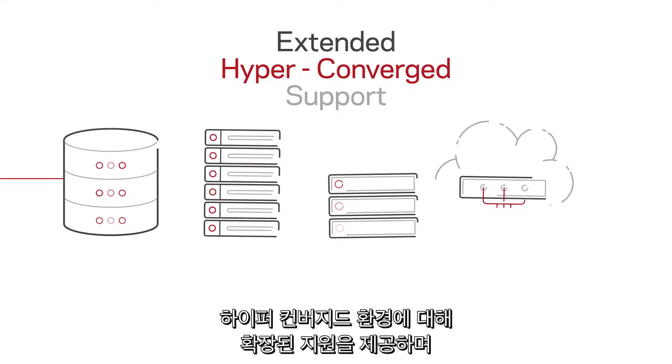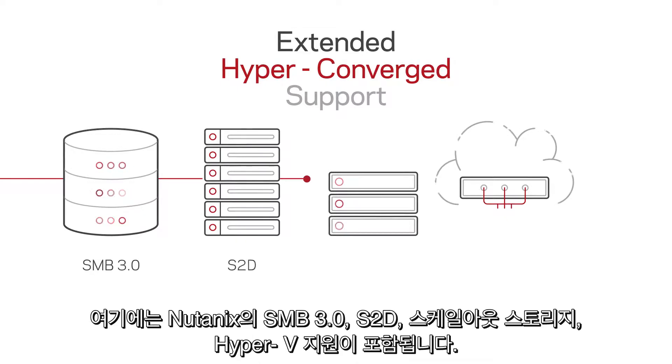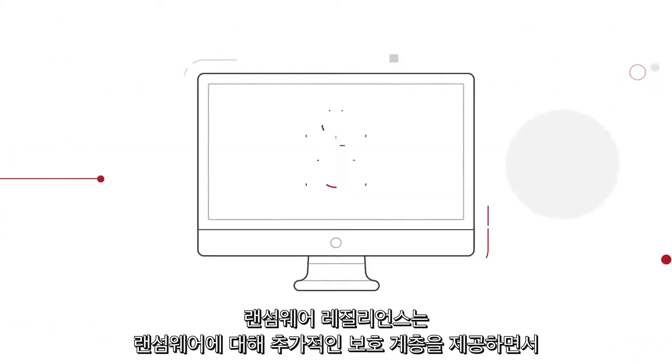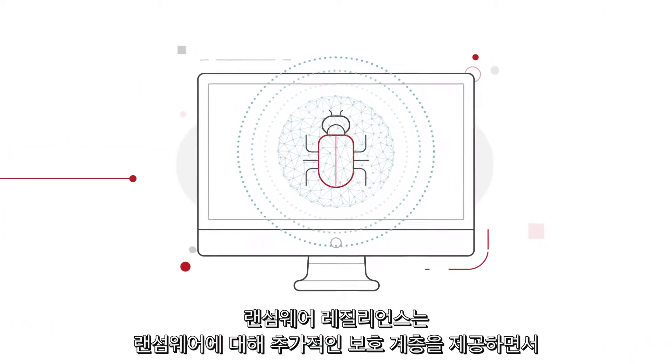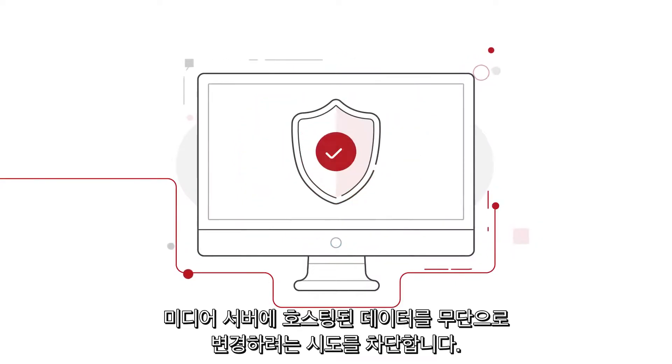Extended support for hyper-converged environments including SMB 3.0, S2D, Scale App Storage and Hyper-V on Nutanix. Ransomware resilience that adds an extra layer of protection against ransomware attacks by blocking unauthorized attempts to modify data hosted on a media server.